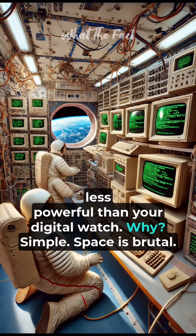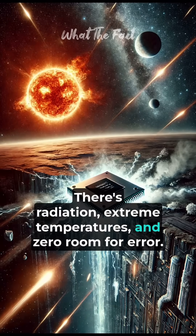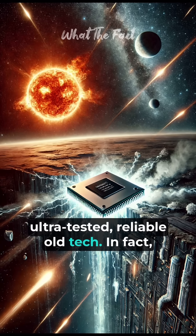Why? Simple. Space is brutal. There's radiation, extreme temperatures, and zero room for error. Most modern chips can't handle that — they glitch, overheat, or just stop working. That's why NASA sticks with radiation-hardened, ultra-tested, reliable old tech.